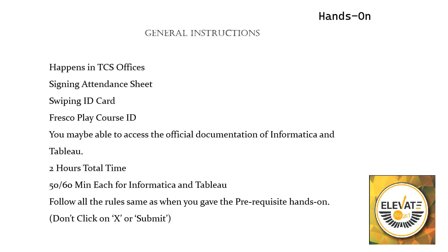Once all formalities like signing the attendance sheet are done, you will be on your system. You have to log in on your Ultimatix and go to iEvolve. They will give you a course ID; in iEvolve you will go to that course ID. Inside that course, all the instructions will be given — what to do, what not to do. There are websites which you may or may not be able to access. In the May cycle they allowed access to the official documentation of Informatica at docs.informatica.com and Tableau at help.tableau.com.